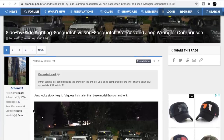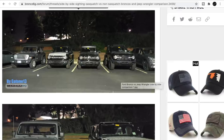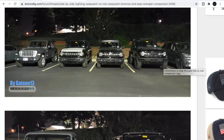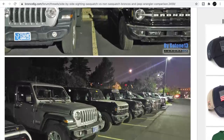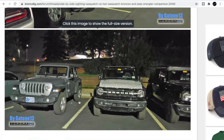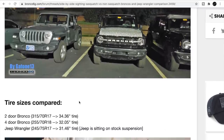Here's a side-by-side comparison: Sasquatch versus non-Sasquatch Broncos and a Jeep Wrangler. The Sasquatch just looks so much bigger and better — it almost makes the other ones look not cool at all. The Jeep already has big fenders, but the non-Sasquatch Bronco does not. The Wrangler's running 245/75/17s, the Sasquatch Bronco has big 315/70/17s, and the four-door non-Sasquatch runs 255/70/18s.